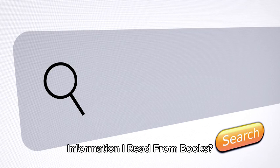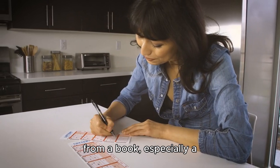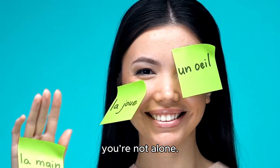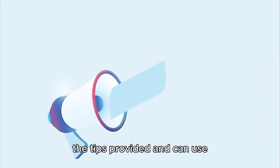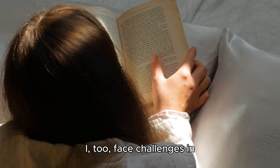How do I retain information I read from books? If you've ever struggled to remember information from a book, especially a textbook for a class with an upcoming exam, then you're not alone. By the end of this article, the hope is that you'll retain the tips provided and can use them to boost your information retention skills.